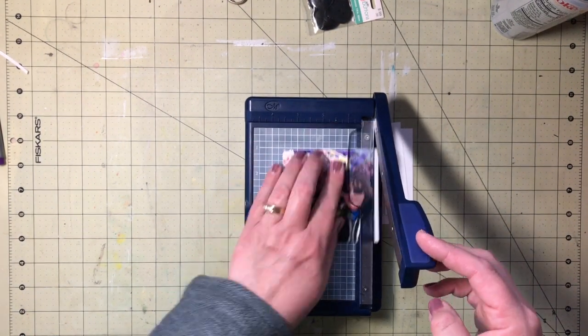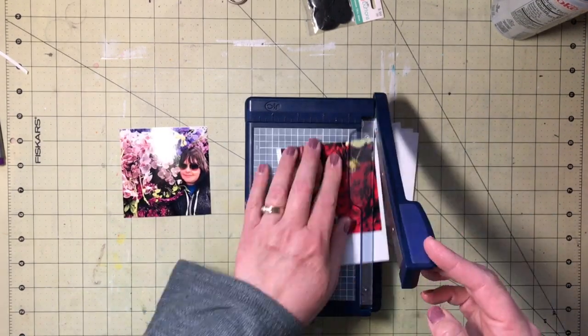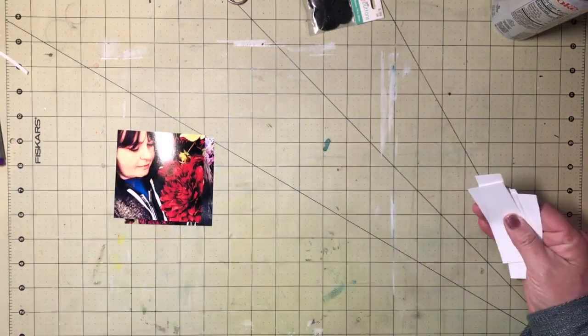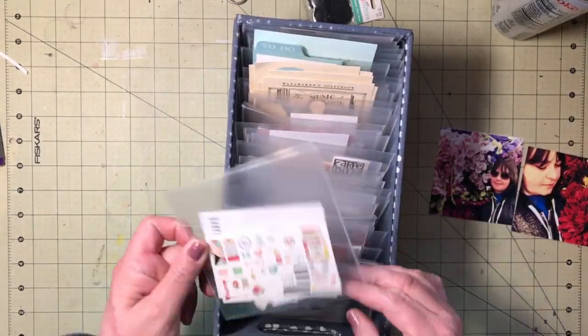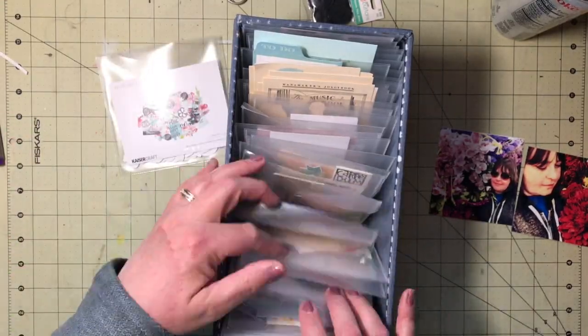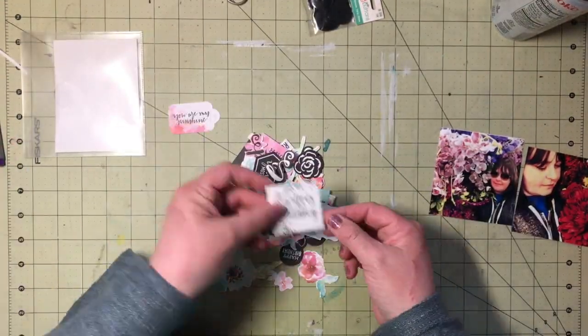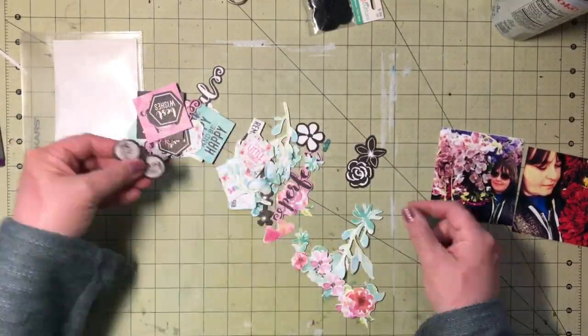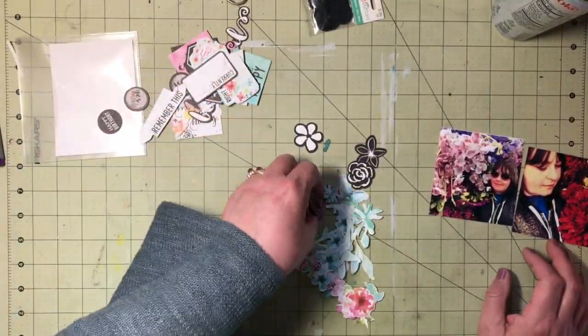Hi, it's Kristen with Pratt Scraps. I have a couple of kind of silly pictures that I wanted to scrap today. My daughter and I went to Crafts Direct in Waite Park, Minnesota, which is a pretty big family-owned scrapbooking store in central Minnesota.